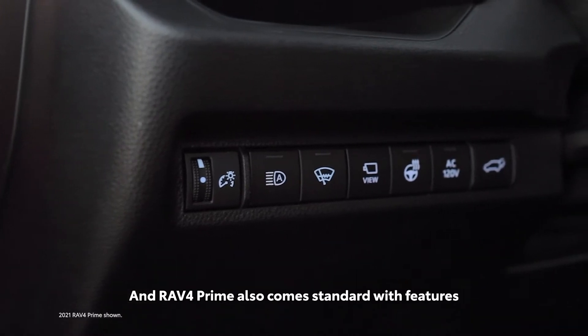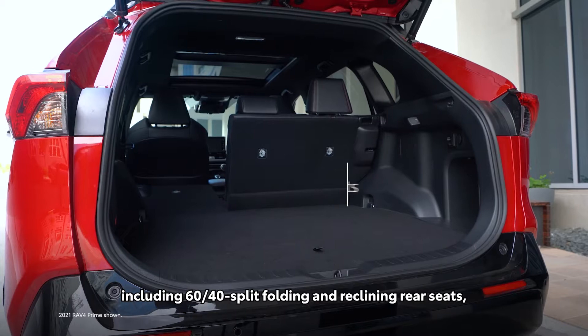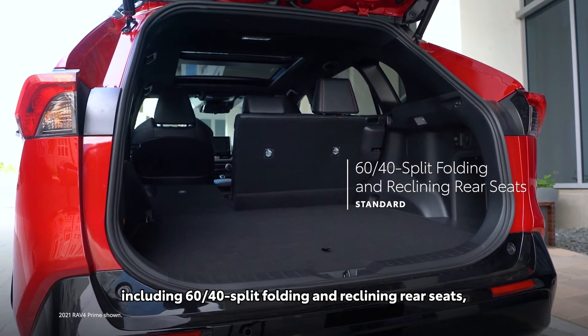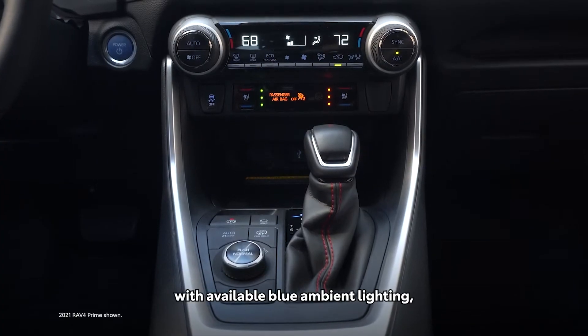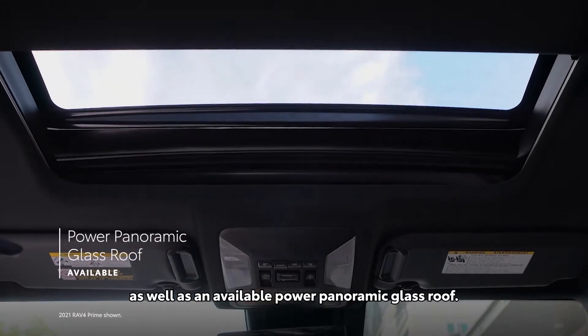RAV4 Prime also comes standard with features that the RAV4 family is already known for, including 60-40 split folding and reclining rear seats, a large center console with available blue ambient lighting, and an available power panoramic glass roof.